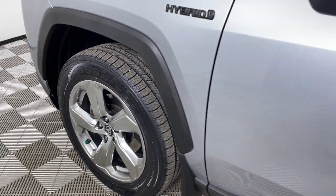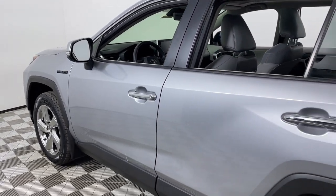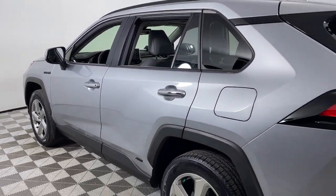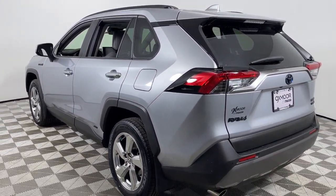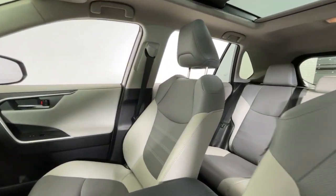You'll have love at first sight with the 2020 Toyota RAV4 Hybrid. With less than 30,000 miles on the odometer, this vehicle stands out from the rest. Drive into the future in confidence and comfort in this Toyota RAV4 Hybrid.